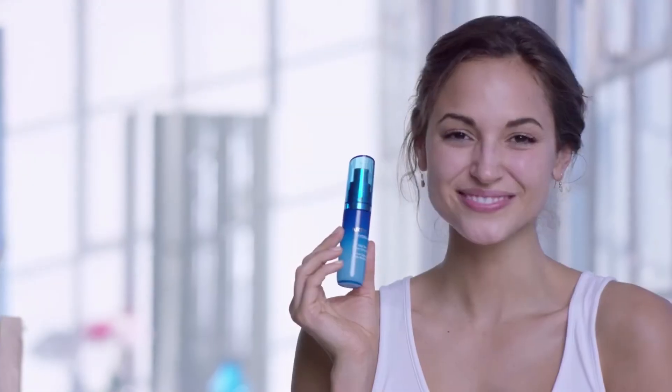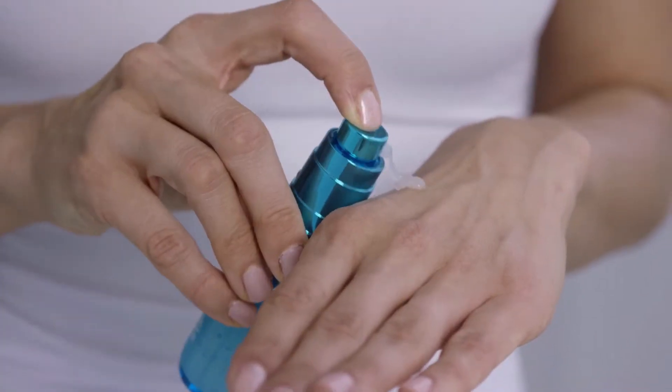A toner also starts the skin softening process. Now your skin is prepped, fresh, and ready for your treatment. I use a hydrating treatment because it's great for balancing my oily skin. Then I use an eye cream to minimize bags and dark circles. And finally, a moisturizer to protect my skin.